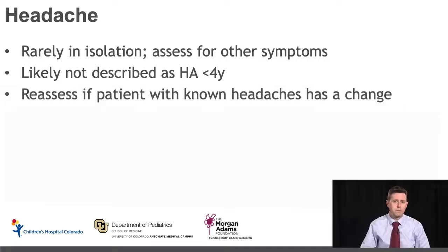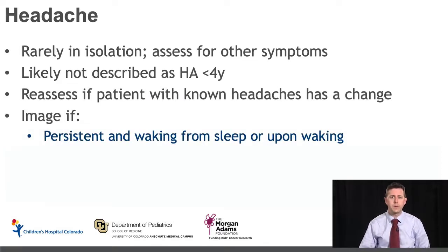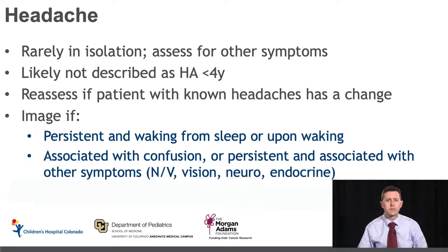Many patients have headache syndromes that are not due to brain tumors, and they can then develop brain tumors. So it's important to reassess patients with known headache syndromes if they have a change in the quality, frequency, or other aspects of their headaches. We would recommend imaging if headaches are persistent and waking them from sleep at night, occurring upon waking in the morning, or are associated with symptoms like confusion, nausea, vomiting, vision changes, neurologic exam changes, or endocrine symptoms. When we say persistent, we're really talking about over a couple of weeks.